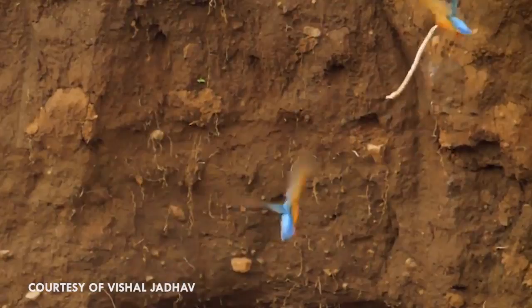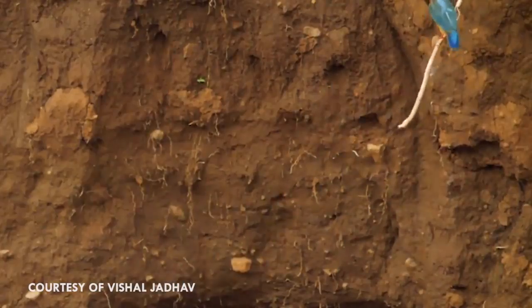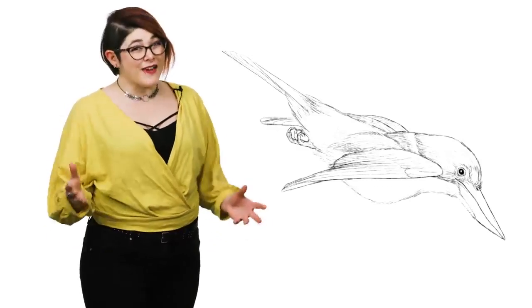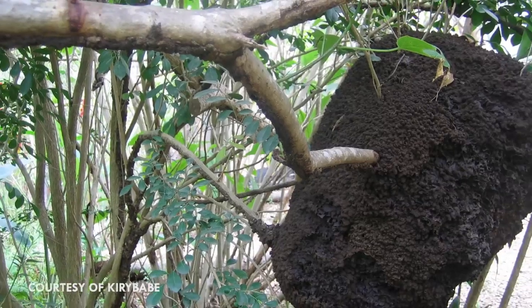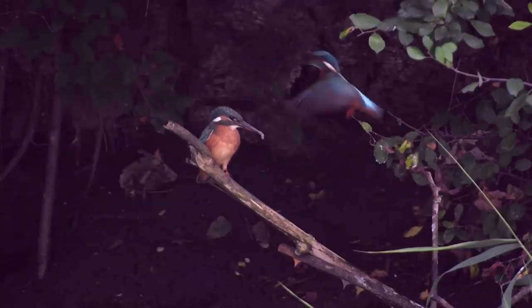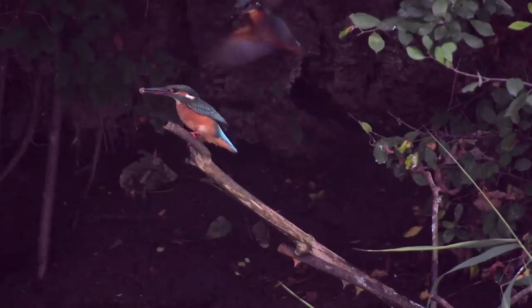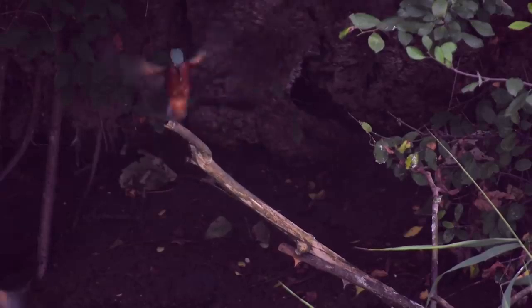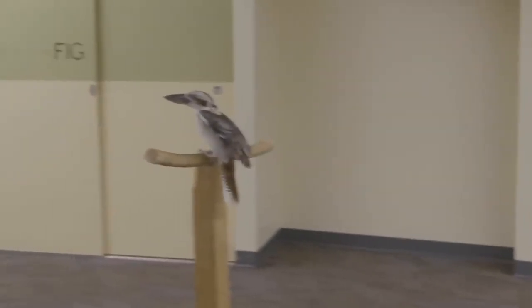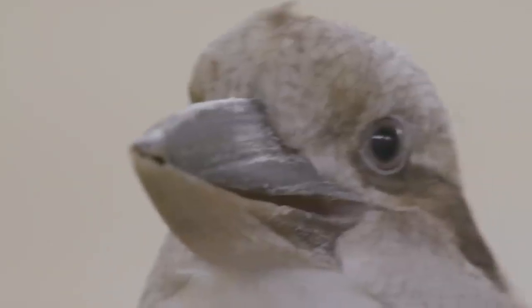Kingfishers nest in holes, usually in tunnels in the ground. The largest known tunnel dug by a giant kingfisher was 8.5 meters long, though there are some species that will live in arboreal termite nests. Most species of kingfisher are monogamous and are very territorial — they'll put up a fight for the best fishing spots. Laughing kookaburras, unlike many of their cousins, will stay in the same territory year-round and use their maniacal laugh to warn others to keep out.